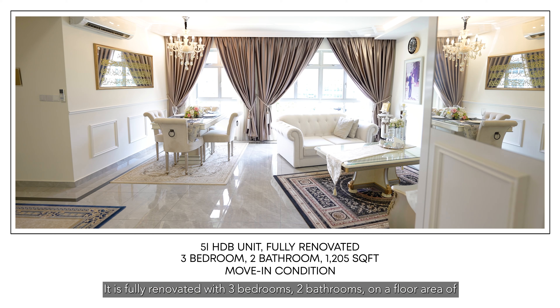The nearest MRT station is just 750 meters away, and for driving options, getting onto the SLE would be less than five minutes.